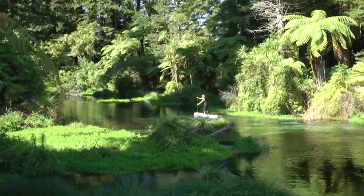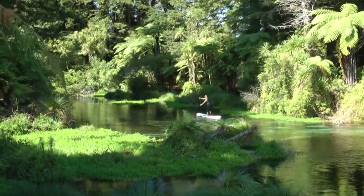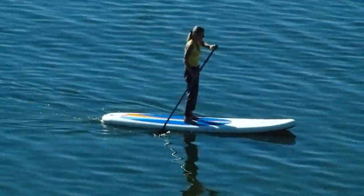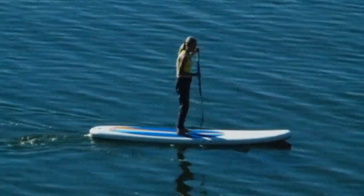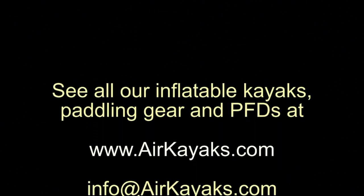At Air Kayaks, we're always happy to answer any questions. Email us at info@airkayaks.com or give us a call at 707-998-0135. See all our inflatable kayaks, paddling gear, and PFDs at airkayaks.com.